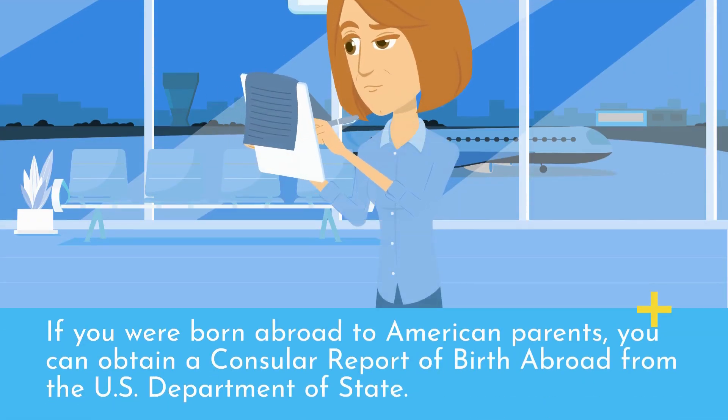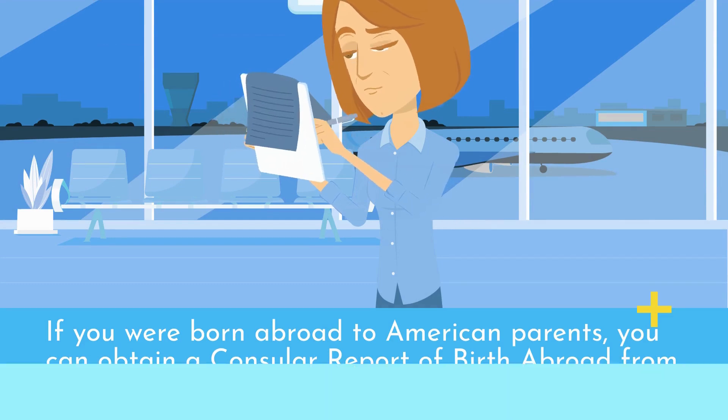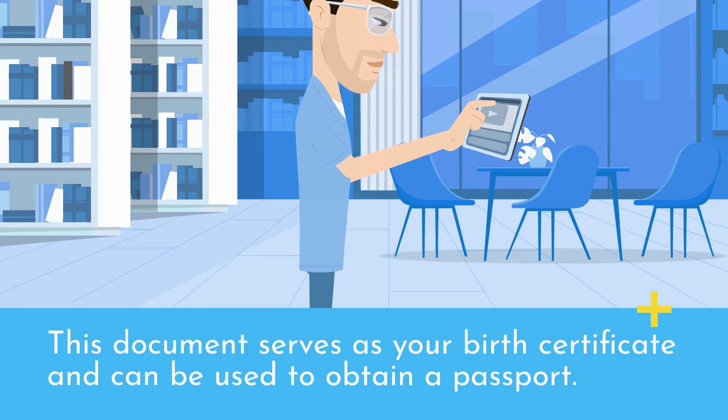If you were born abroad to American parents, you can obtain a consular report of birth abroad from the U.S. Department of State. This document serves as your birth certificate and can be used to obtain a passport.